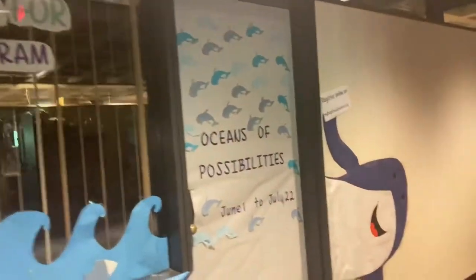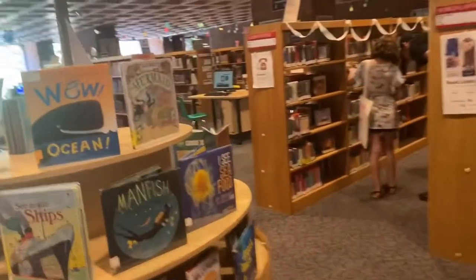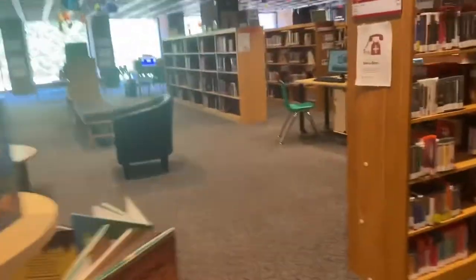That is a storytelling area for the kids, and this is the entrance to the kids section of the library. While we were at the library we got to ask one of the librarians a couple of questions.